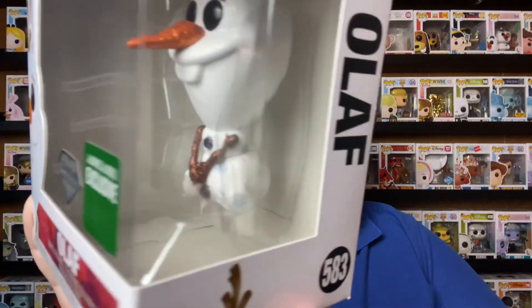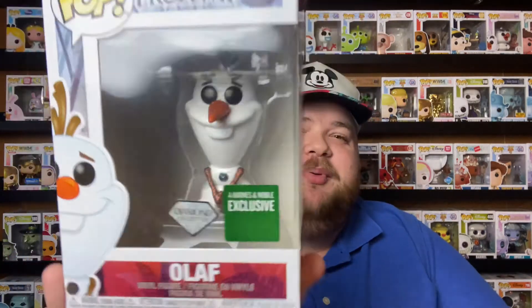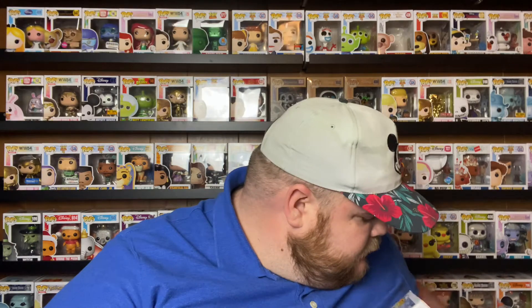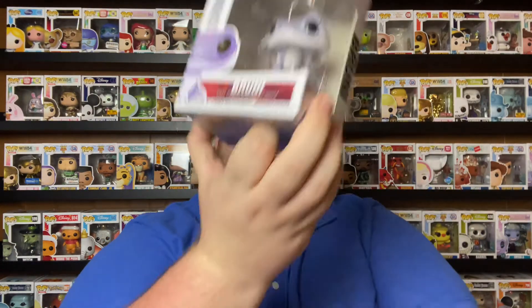Then we have my diamond edition Amazon or Barnes & Noble exclusive Olaf — everything is diamond: his carrot, his sticks, his arms, his rocks, his body. Really really pretty. I actually got this one for five dollars instead of $14.99 because they were having a sale where any Funko $14.99 or below was five dollars, and I went ham and bought a bunch.